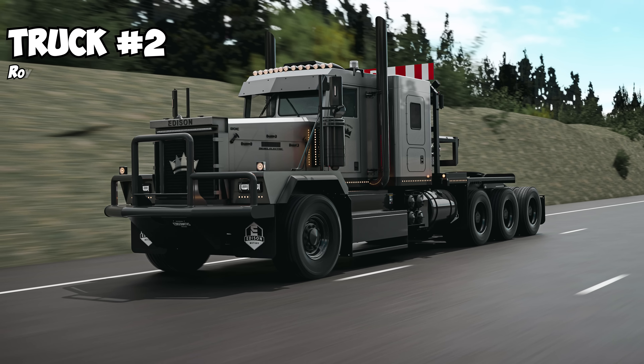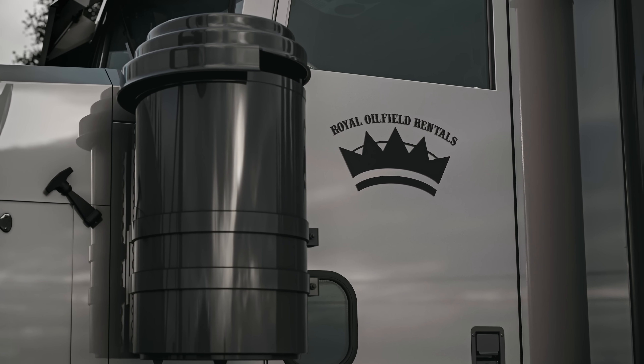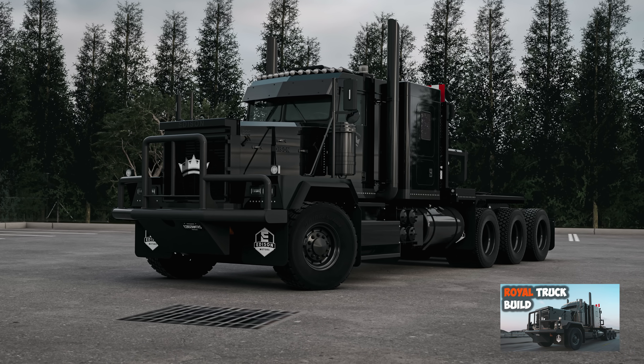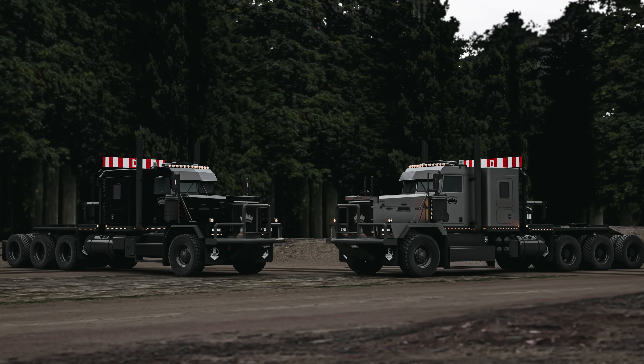Number two is the sister truck to that. This one is going to be for Royal Oilfield. We have a whole video where we sit down with them and go over their truck project — please go watch that. So these are going to be two identical sister trucks: one for us, one for them.